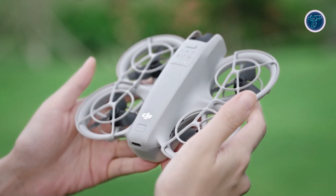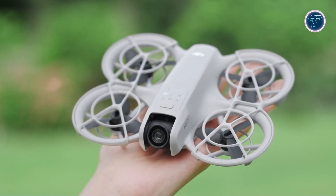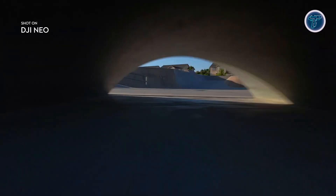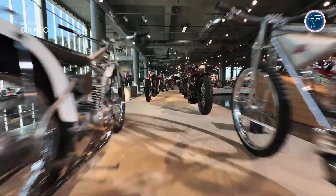Despite its size, the Neo boasts an impressive array of features, including high-quality video capture, advanced stabilization technology, and user-friendly control options, making it the perfect companion for anyone looking to capture stunning footage from the sky.